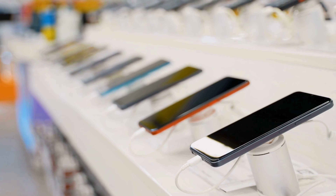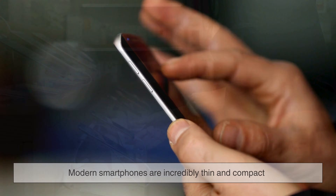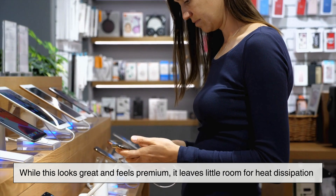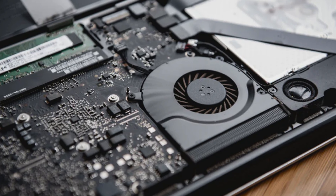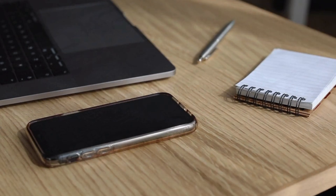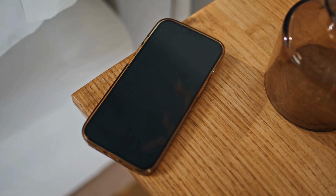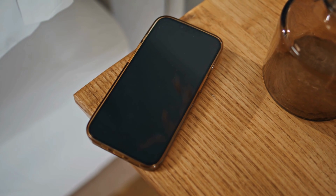Then there's the design of the phone itself. Modern smartphones are incredibly thin and compact. While this looks great and feels premium, it leaves little room for heat dissipation. Larger devices like laptops have fans and vents to move heat away from critical components. Phones don't. They rely on passive cooling, meaning heat spreads through the internal materials and escapes through the body of the phone.